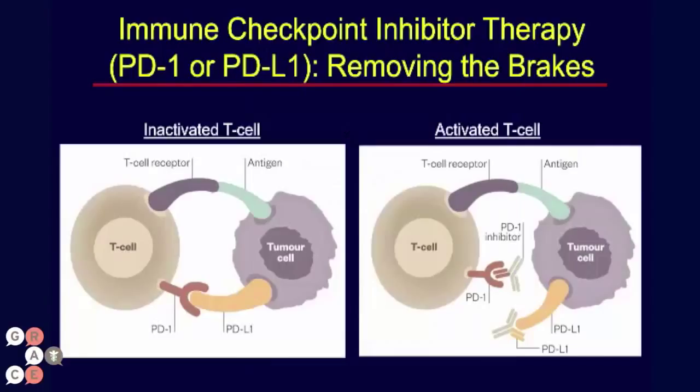The immune checkpoint inhibitors are a class of agents that lead to the activation of the immune system in fighting cancer cells, and this is achieved by removing the braking system, one of the brakes on the immune system, which is actually controlled by a series of controlling mechanisms, some stimulating it and some inhibiting it.